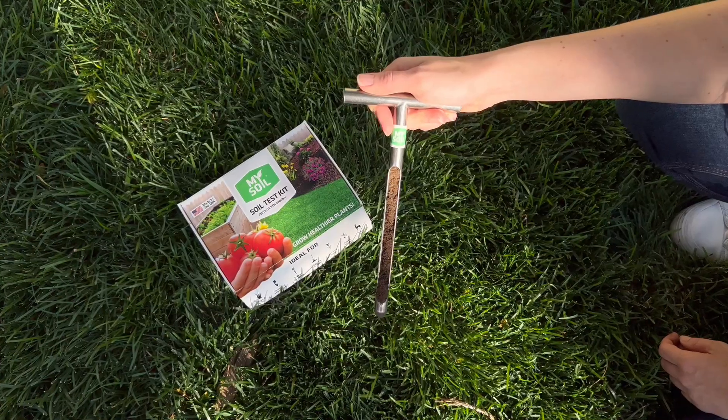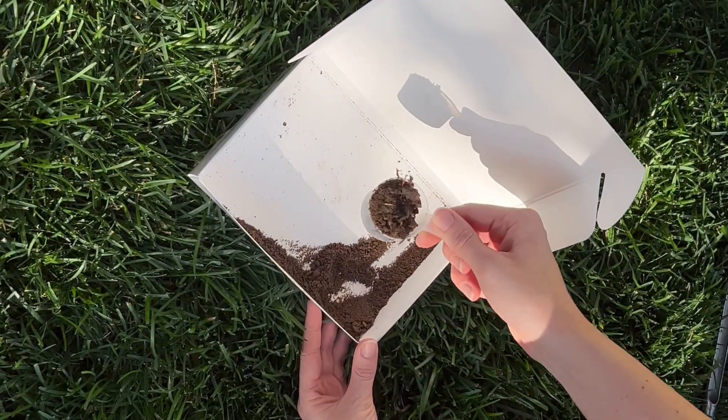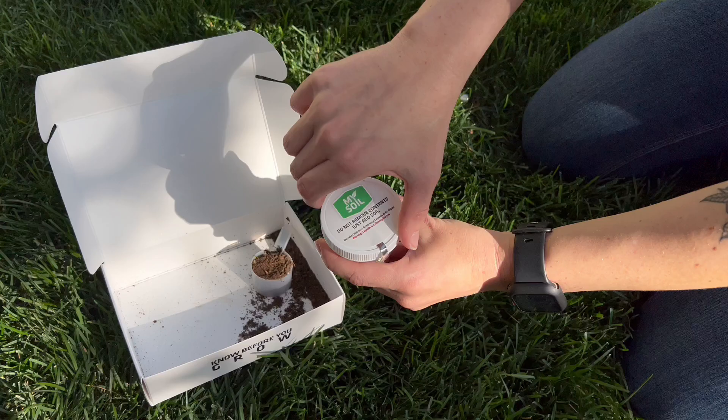Once the analysis is complete, you'll receive a detailed soil health report directly in your Rachio app. Get critical information on nutrient levels, pH, and even customized fertilizer recommendations.